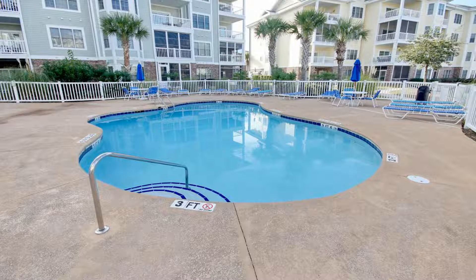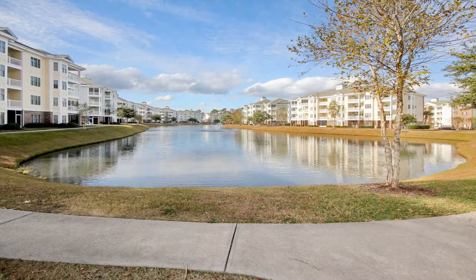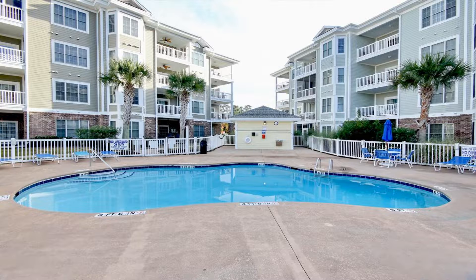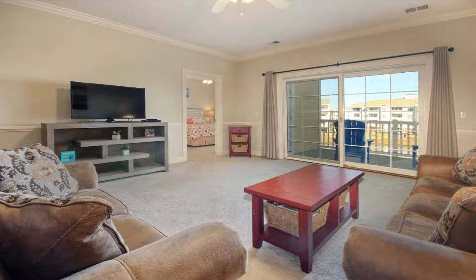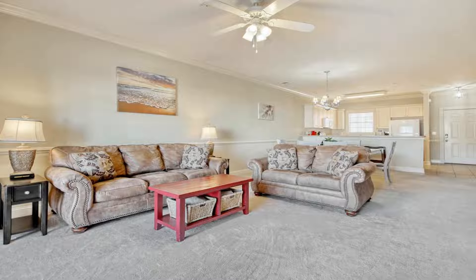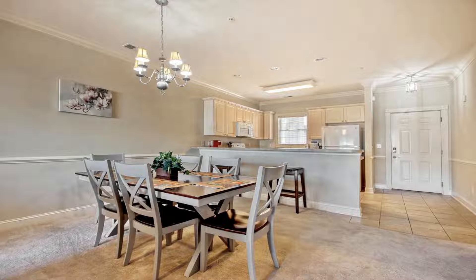Some of the most popular facilities are a swimming pool, pet-friendly policy, free parking, free Wi-Fi, and non-smoking rooms. Located in Myrtle Beach, 1.4 miles from the beach, Myrtle Magic features views of the pool. The property is around 2.3 miles from Broadway at the Beach, 2.8 miles from the Myrtle Beach Convention Center, and 3.3 miles from the Carolina Opry Theater.